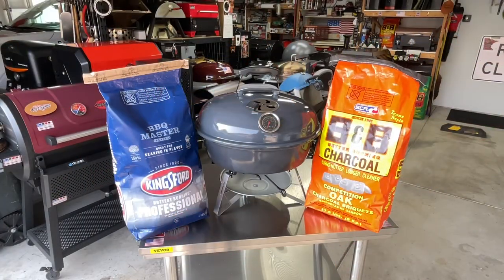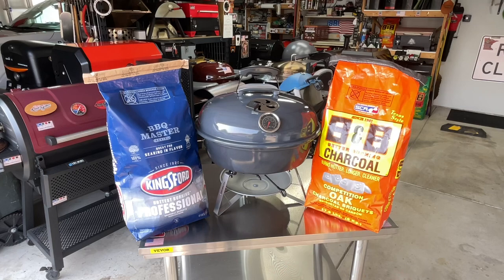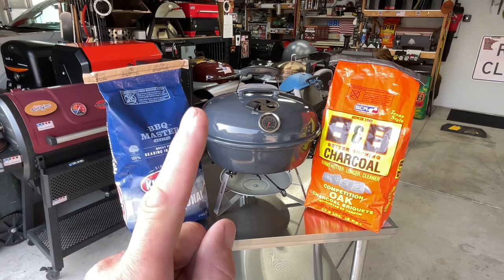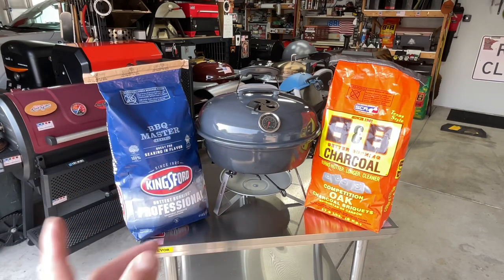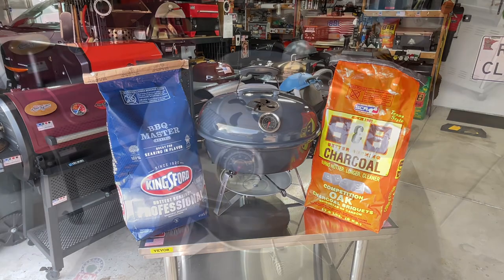In the Land of Grills, we're doing a charcoal challenge today: B&B charcoal against Kingsford Professional. I've heard a lot about the Kingsford — this will be my first time using it — but I've used B&B a lot. A lot of people are telling me this is better than B&B, so we're gonna find out. We'll show you what the two of them cost, how much they cost per pound, and then do a scientific test to determine which is better.